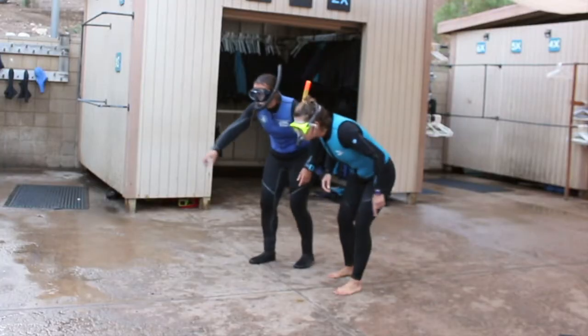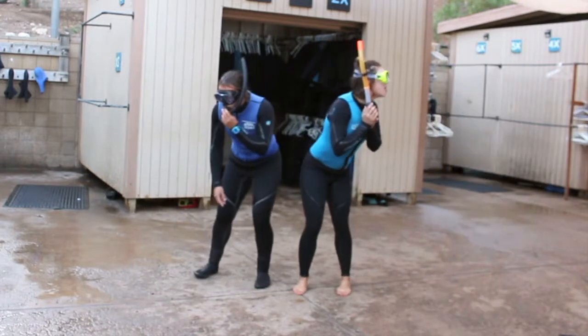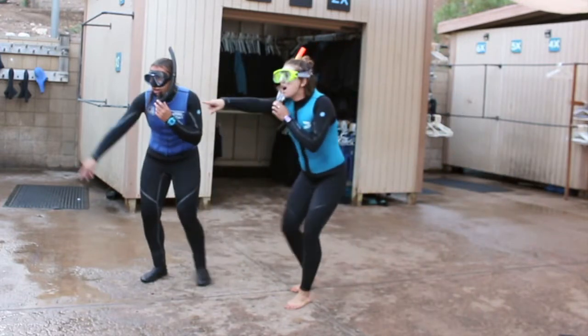At SeeMe, we call Topsmelt giggle fish because forgetting to look up on a snorkel can be a laughable surprise, especially when they hit your tummy. Topsmelt!